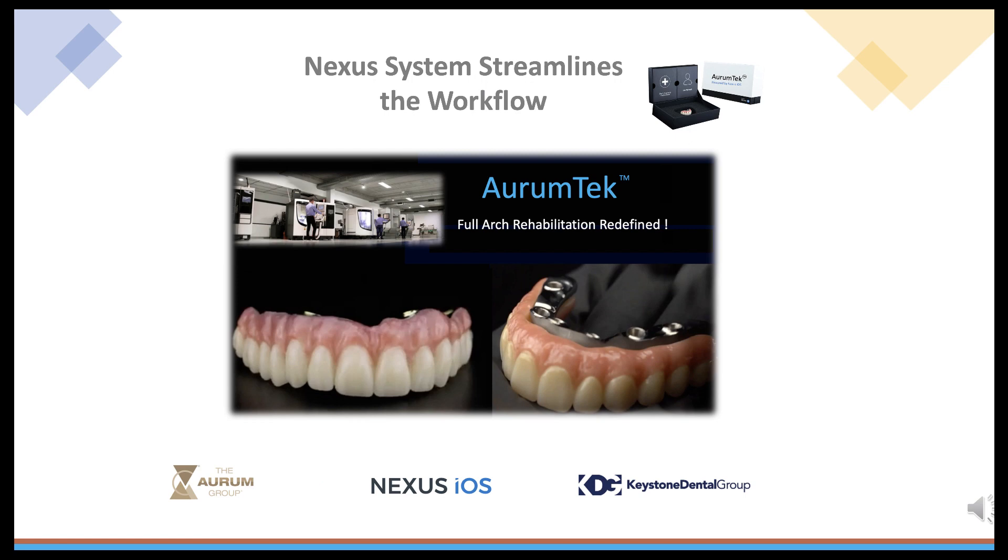The innovative Orem Tech Implant Bar, powered by Nexus iOS, streamlines the workflow, enabling the delivery of a final all-on-X prosthetic in as few as two or three appointments.